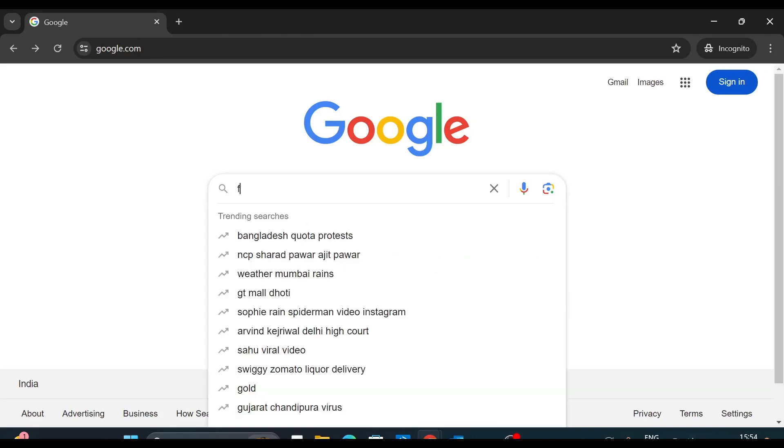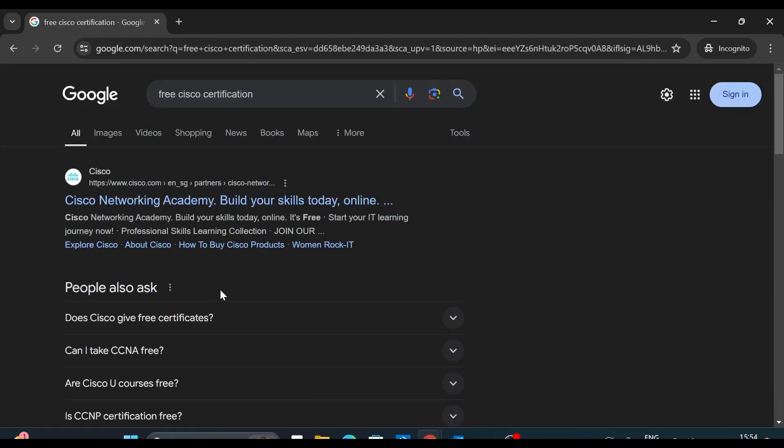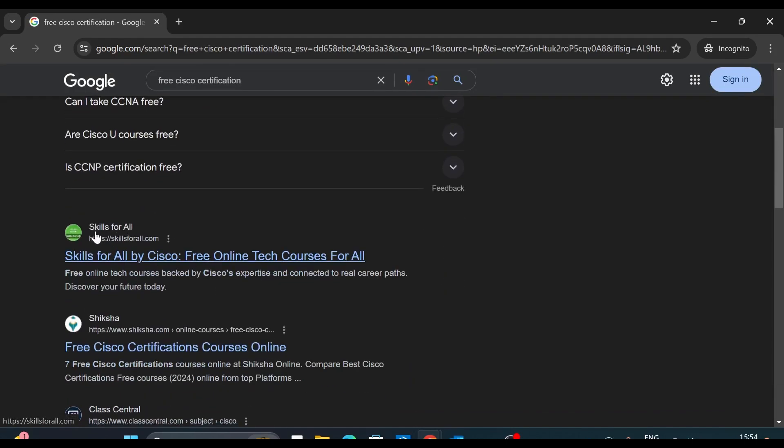Open your web browser and type 'free Cisco certification'. Then scroll down and here you can see 'Skills for All'. It says 'Skills for All by Cisco — free online tech courses for all.'